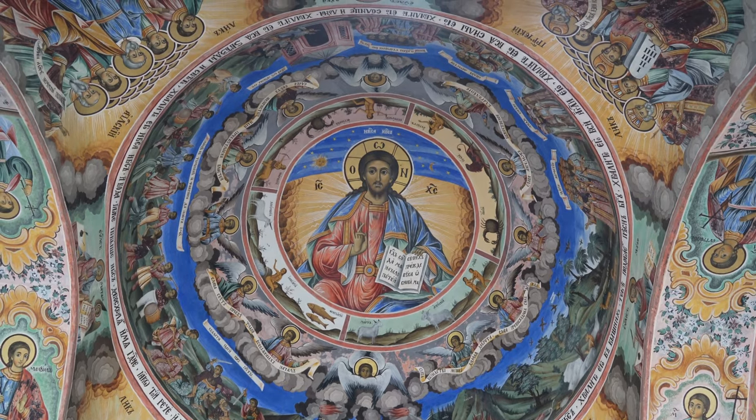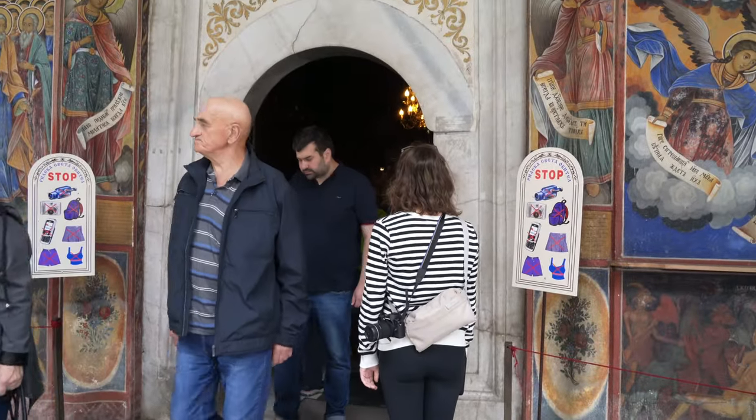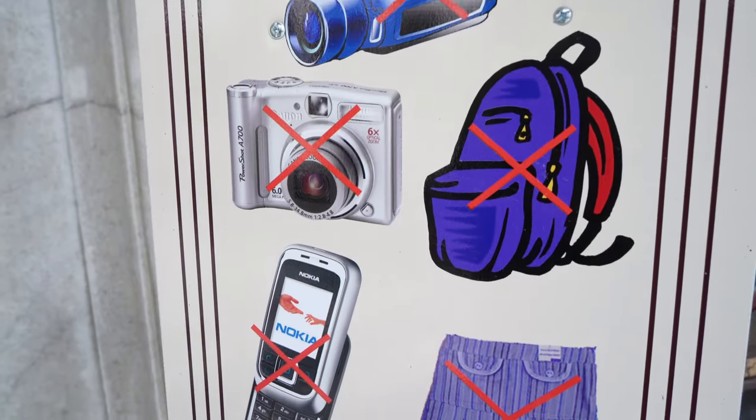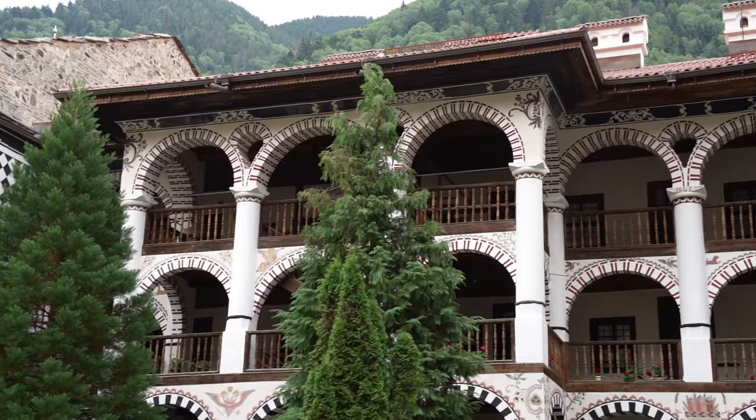In Eastern Orthodox Christianity, they actually believe in the process and cycle of rebirth, and that cycle of life fresco depicts that belief set. Unfortunately, no cameras in there — no camcorders, no cameras, no Nokia phones — so we can't show you the inside. You're not allowed to record or take pictures. If you imagine these frescoes times a million plus a lot of gold, that's exactly what it's like. Now we're just going to walk around the rest of the monastery and look at what all this housing is about — there are a lot of rooms up here.